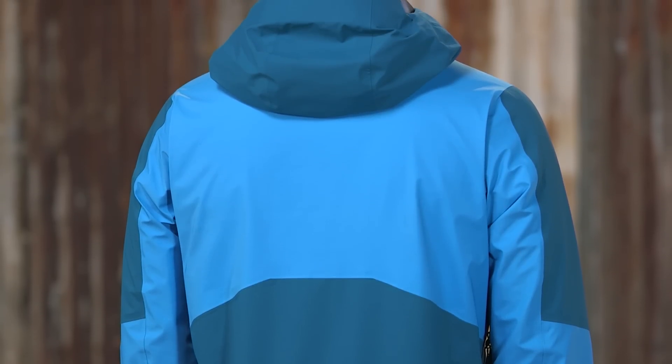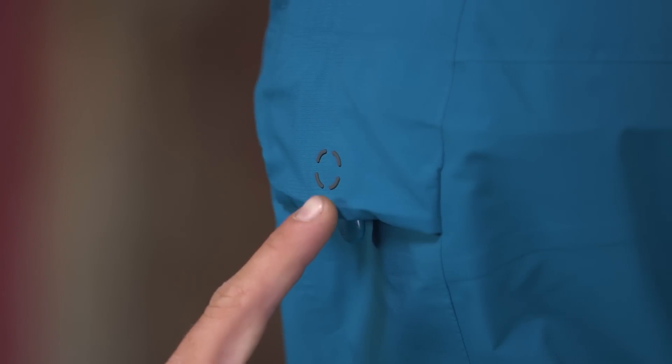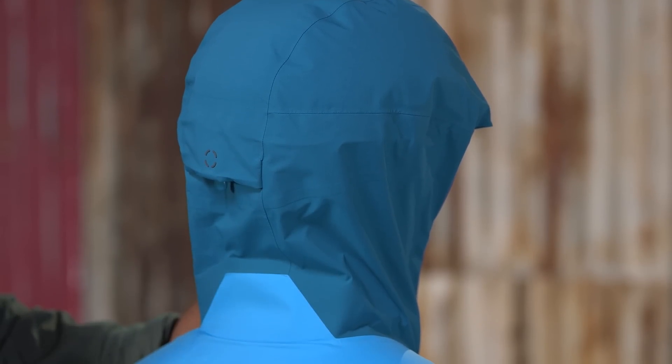Running through the details, we have a specially engineered optimal visibility hood. The single-pull cohesive embedded cord lock system adjusts the fit equally well whether over a beanie, alpine helmet, or snow helmet.